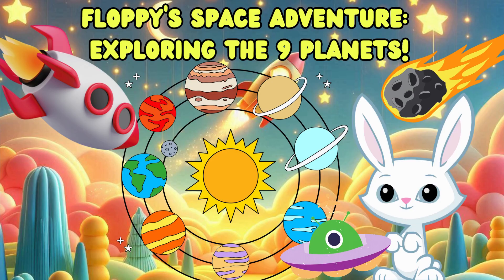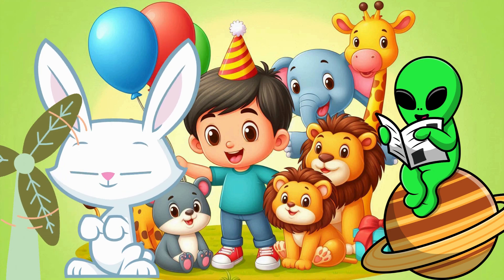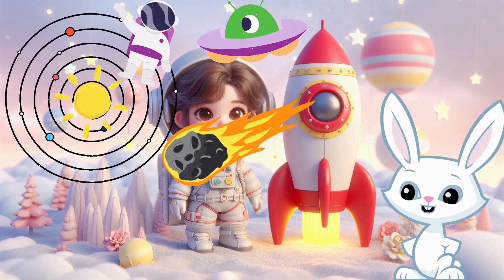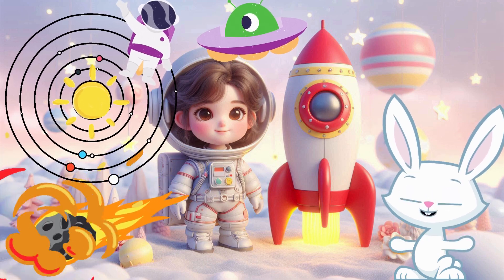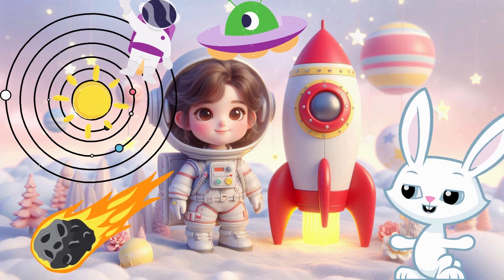Smart Baby Toon presents Floppy's Space Adventure: Exploring the Nine Planets. Hi kids, I'm Floppy the Bunny, and today we're blasting off into space to explore the nine planets of our solar system. Are you ready to become space explorers with me? Let's count down and blast off!